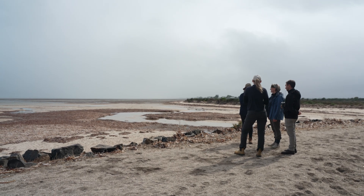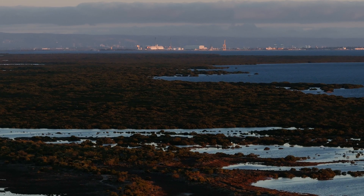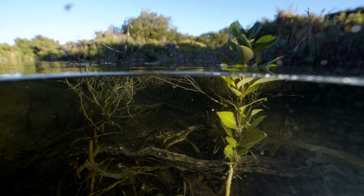Sadly, global wetlands have disappeared — they've been cleared for agriculture and urban development. The Nature Conservancy is protecting and restoring coastal wetlands to not only support these important ecosystems but to fight climate change.